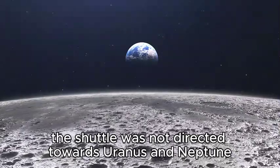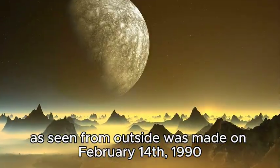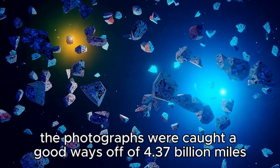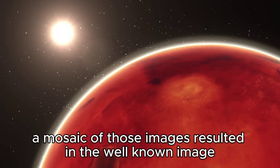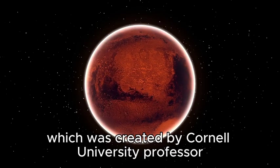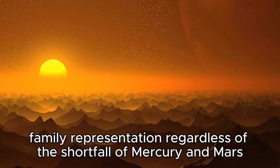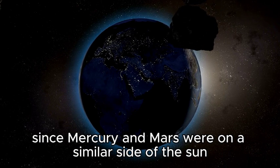The spacecraft was not directed toward Uranus and Neptune due to the special requirement for the flyby of Titan. The first portrait of the solar system as seen from outside was made on February 14, 1990, when Voyager 1's cameras were turned around and took approximately 60 photos of the Sun and planets from a distance of 4.37 billion miles, or 7 billion kilometers, from the Sun. A mosaic of those images resulted in the well-known image known as the Pale Blue Dot, created by Carl Sagan. Mercury and Mars were not visible as they were on the same side of the Sun.